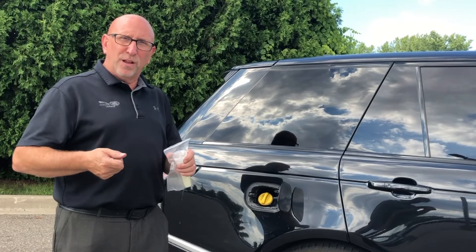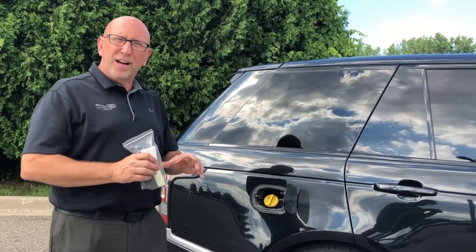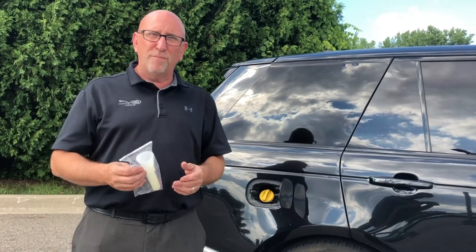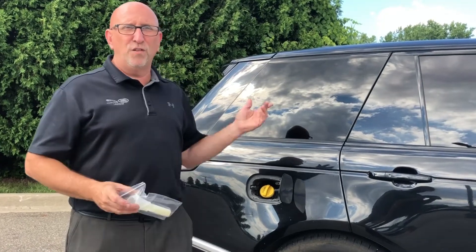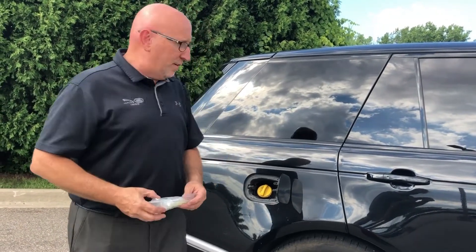Also, if you ran out of gas, you would never be able to use a gas can to refuel without this — you need it to open up the flange inside the gas tank in order for it to allow fuel. So this is a very important thing on your trip up north. You really want to have this just in case of emergency — it's about ten dollars and it's worth having in your vehicle.